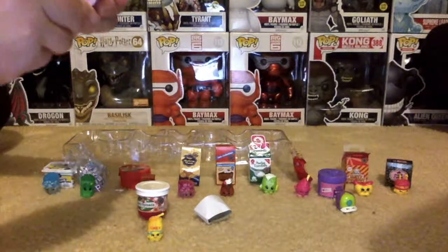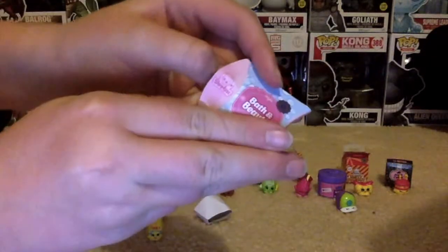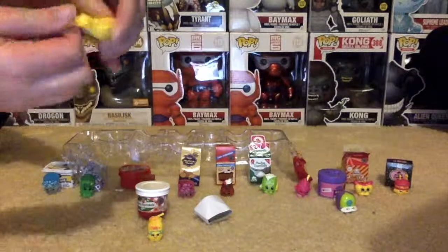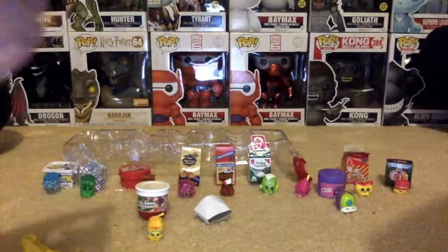And out of the Bath and Beauty we have some soap.